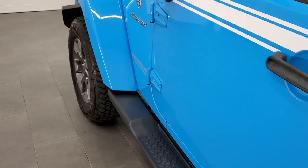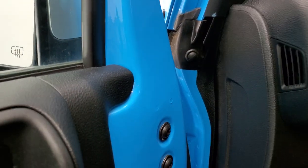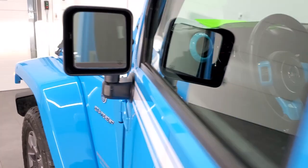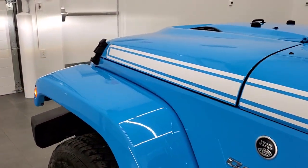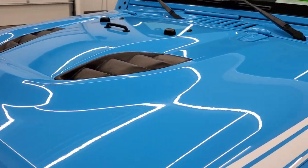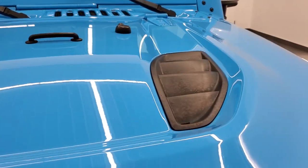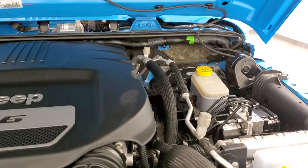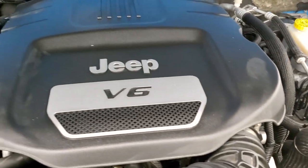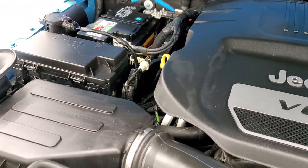Last but not least, we do have the child safety locks on the back doors. We'll take a quick look under the hood. Under the hood we have the award-winning 3.6 liter Pentastar V6 motor. The engine bay is very clean and runs very smooth.